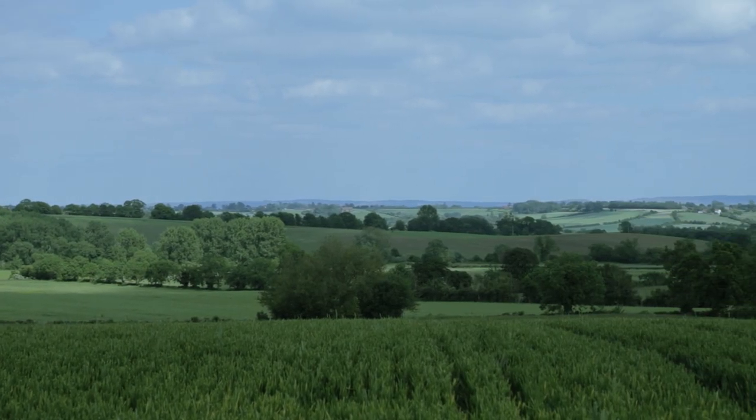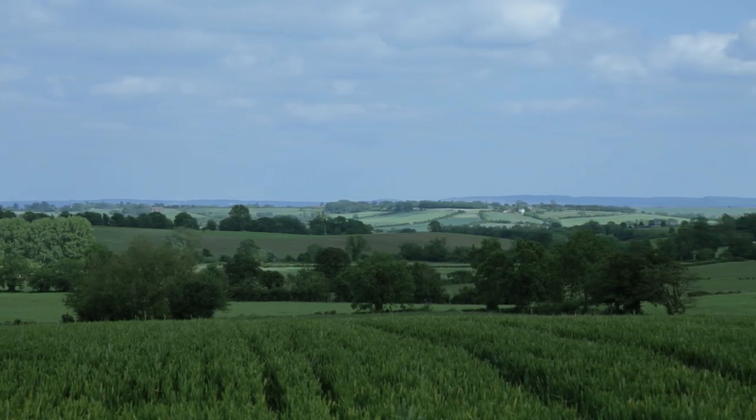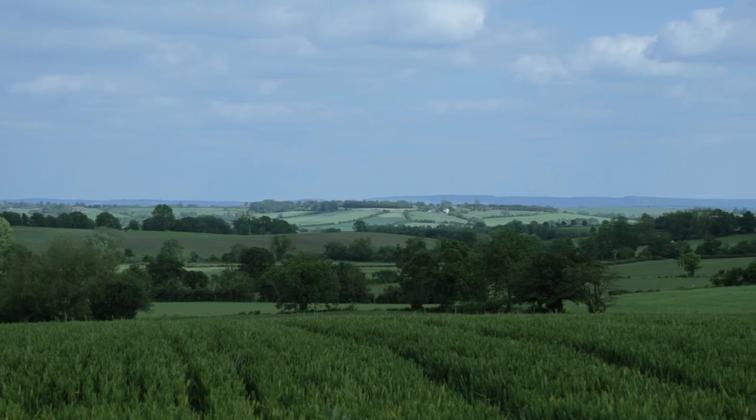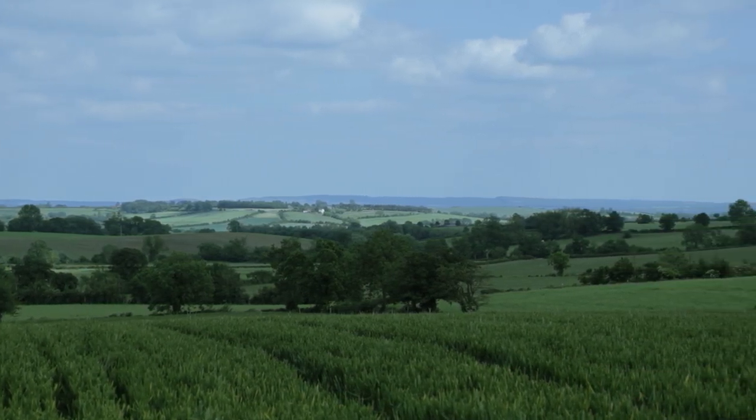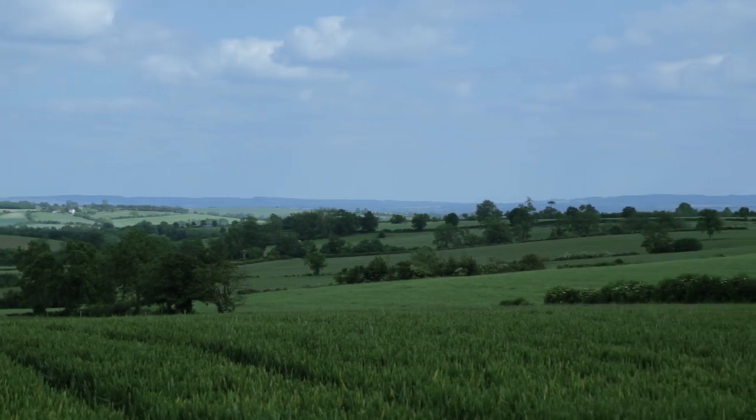Lot 2 is Hook Field, a productive arable field mainly enclosed by mature hedges and extending to 48.2 acres off the Buckingham Road at Whitchurch.